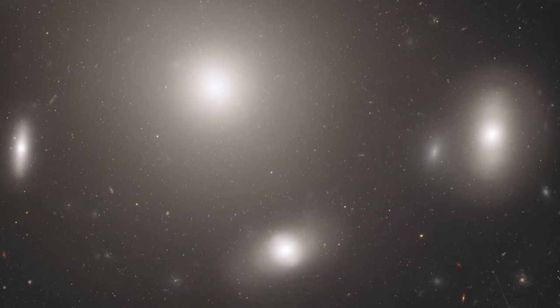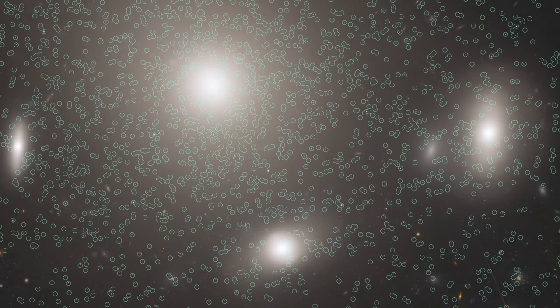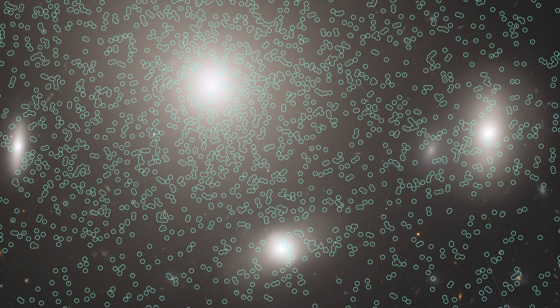Hubble was used to do a comprehensive study of the Coma's globular star clusters. They found over 22,000 of them, circled in green. They found globular clusters scattered in space between the galaxies, ripped from their home galaxies by near collisions with other galaxies.